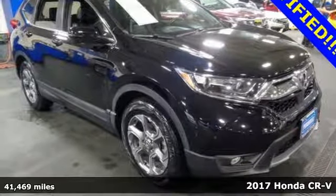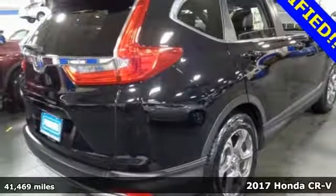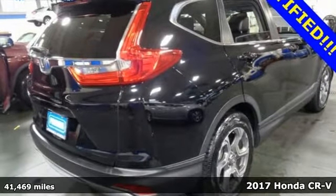Here's a 2017 Honda CR-V. Honda's created some of the most admired vehicles on the planet.